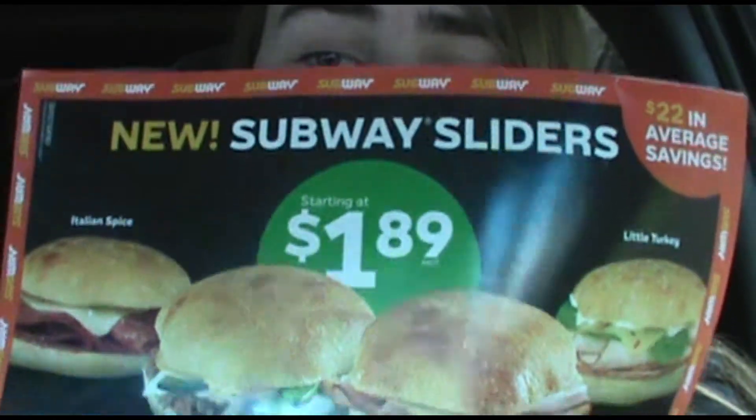Hey guys, today I'm doing a video of a place I haven't done a video of before. I have gone there before, so it's not a first time trying this place, but they came out with new items. That place is Subway — I do like Subway, it's probably one of my favorite places for lunch or dinner. They have new Subway sliders — there's four on the page that I can see, and I plan to get all four of them.